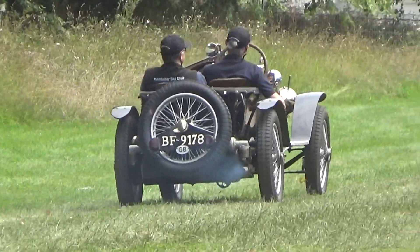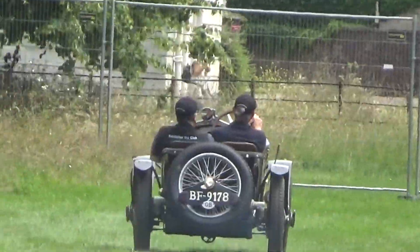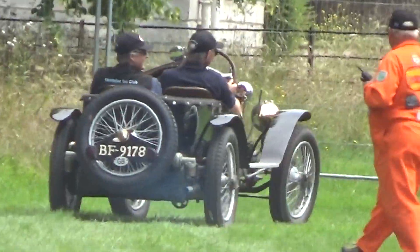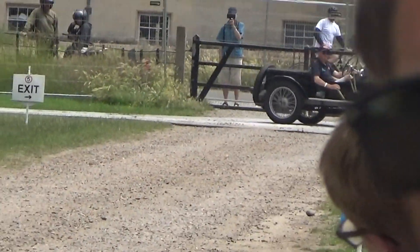I'm trying to look at how many engines they had. They had 1500cc engines according to 1924 records. Multi-valved, single overhead camshaft for all those who really want to know. 600kg — very light, like cars in those days.